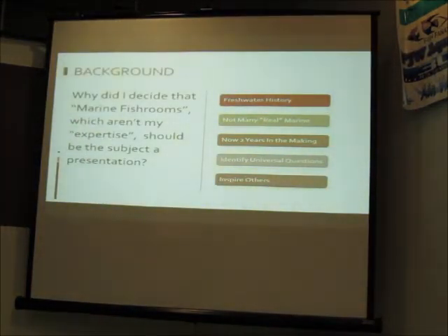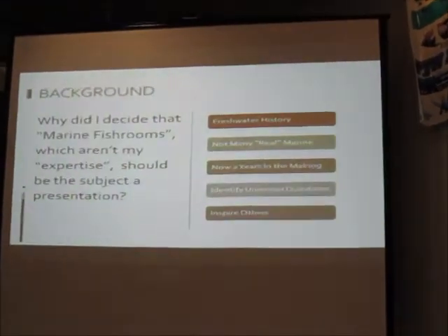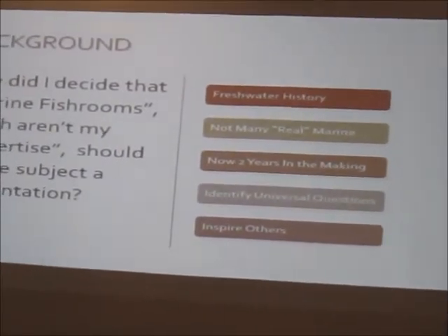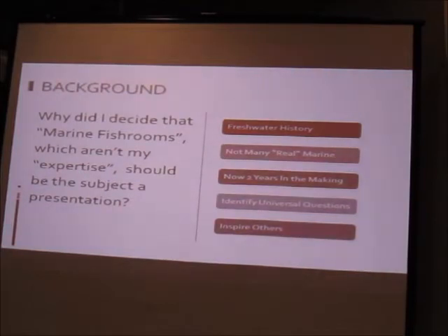I've been working on this presentation for over two years. I wanted to start my own fish room, so I went out and talked to people: what's the best way to plumb things, run the electric, what's the best sump to use? What I found is there are no universal answers — there are only universal questions. We're going to look at those questions, think about what you need to plan a fish room, and hopefully inspire you to realize you really can do this.